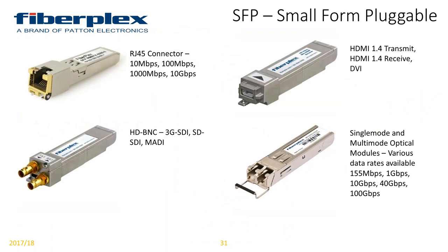Our small form pluggables — or SFPs, sometimes called GBICs — are unique in that we not only have optical modules, but also several options of copper connectivity SFPs: RJ45 connectors, BNC connectors, and HDMI connectors. These give us an upgrade path — the ability to utilize solutions in a very small form, hot-swapping and using the same product for several different applications.